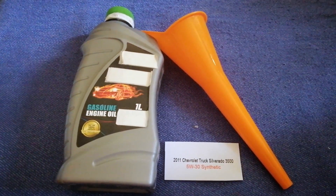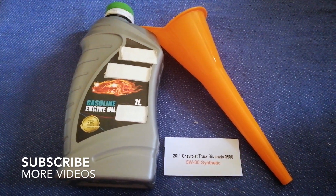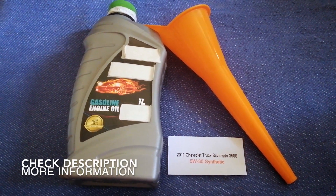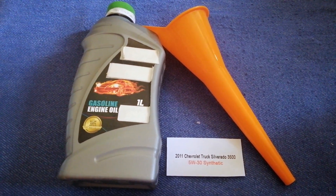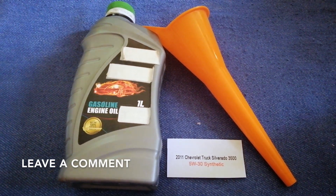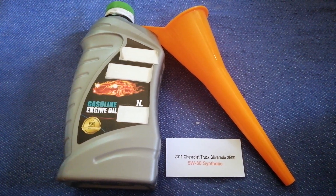Hey guys, welcome back. Today we are going to talk about the oil type for the 2011 Chevrolet Silverado 3500. If you are looking for what oil to buy for your 2011 Chevrolet Silverado 3500, I have already looked it up — just check the video description and I will try to leave the info there as well.